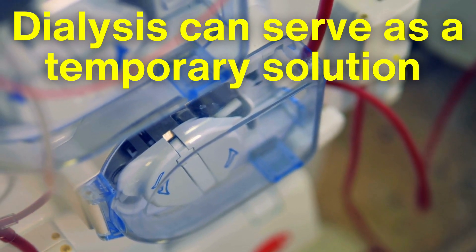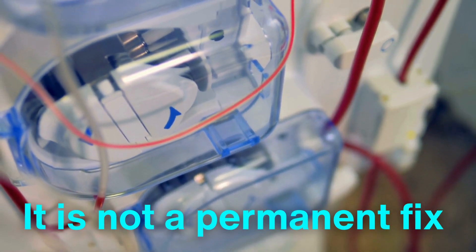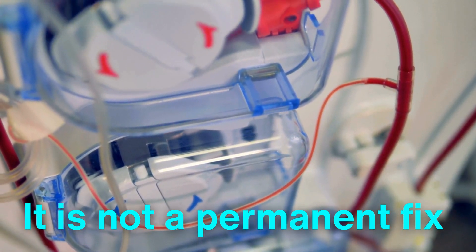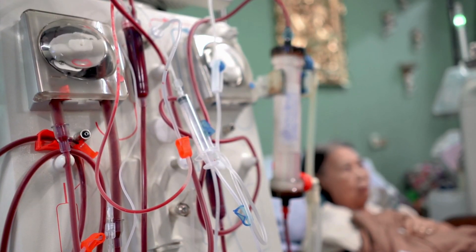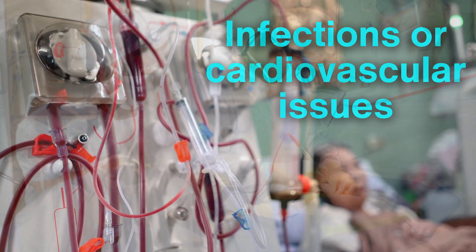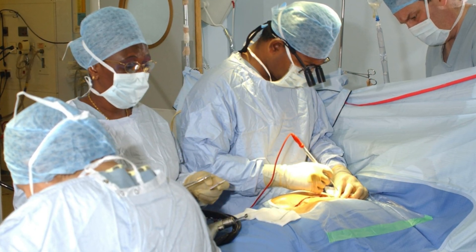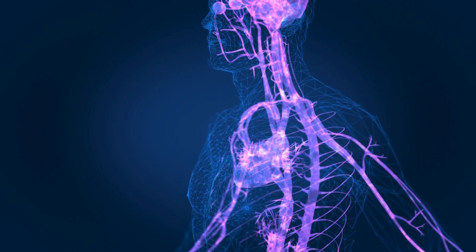Although dialysis can serve as a temporary solution by mechanically filtering the blood, it is not a permanent fix and can significantly reduce the patient's quality of life. Dialysis is time-consuming, often requiring several sessions per week, and comes with its own risks, such as infections or cardiovascular issues. A kidney transplant, on the other hand, offers a long-term solution, improving not only the lifespan of the patient, but also their overall well-being.